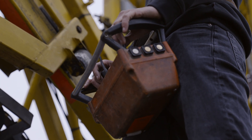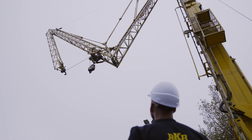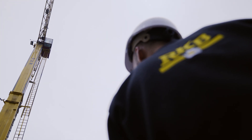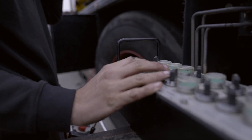On average, a mobile crane puts in eight hours of lifting per day. Around 5% of this activity involves transporting loads from the storage area to the construction site. That's why it's of vital importance to convert the jib boom first.